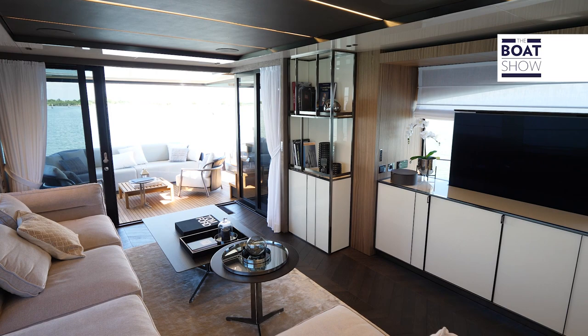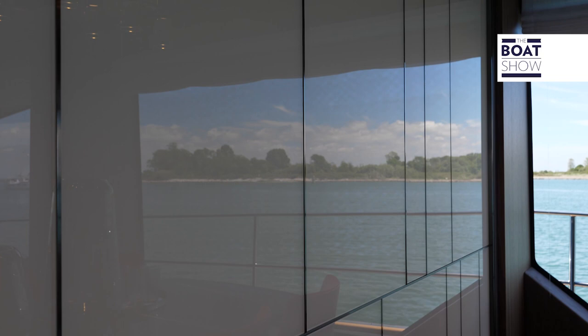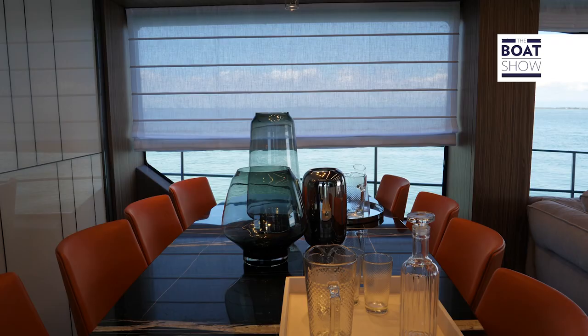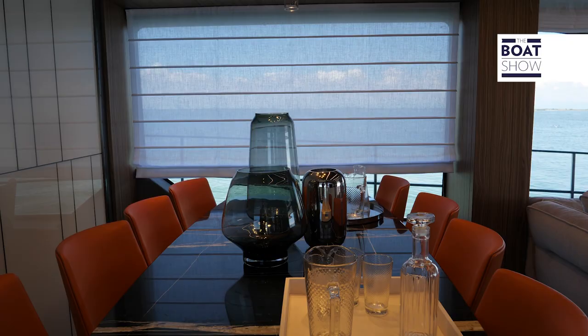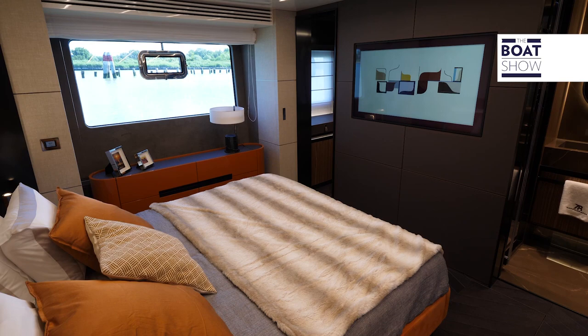The furniture comes from the construction site and from important Italian interior design brands. The materials are refined and sought after, such as this oak herringbone floor and the back-painted glass. The huge windows have electric blinds, managed — like many other functions — with the home automation system. Below deck, there are a total of eight berths in four cabins. All berths are arranged longitudinally, so you can rest better.